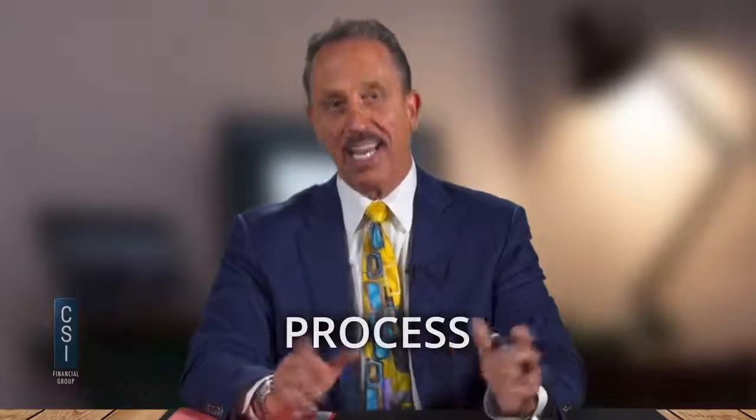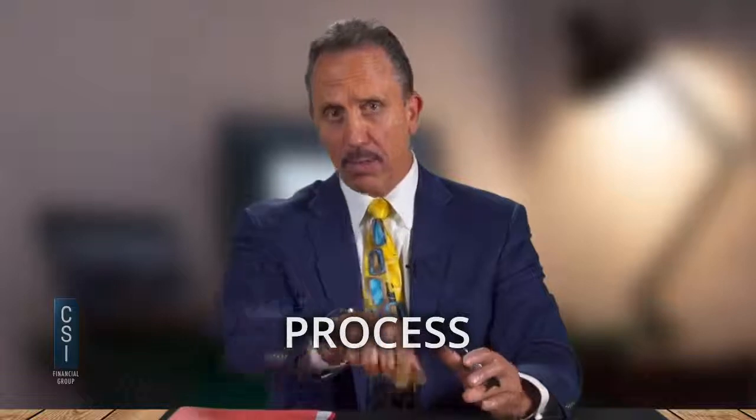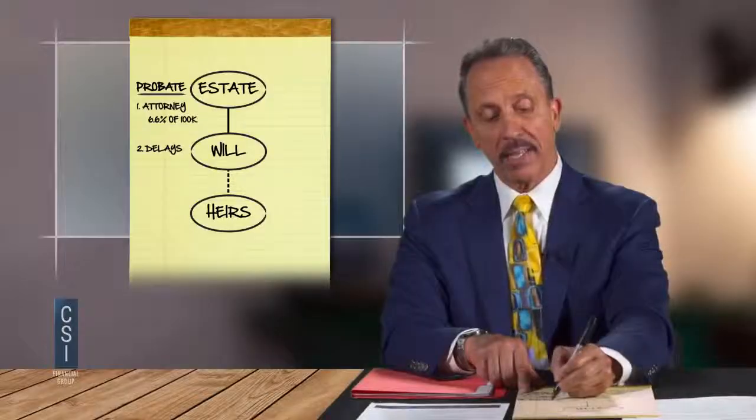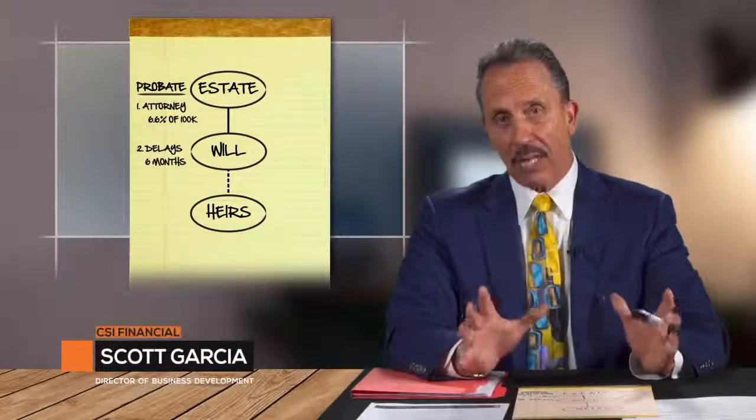Always stay in control. If somebody says 'how much does it cost?' I say, 'That's a great question — we'll get to that, it depends on what options you choose, but let me go through this process.' Number two thing people don't like about probate: the delays. In the state of Missouri, statutorily, the probate assets will be locked up for six months.